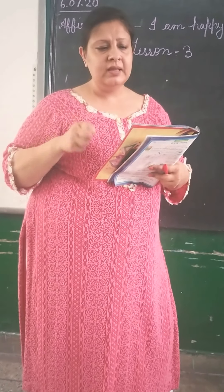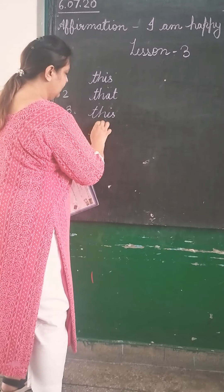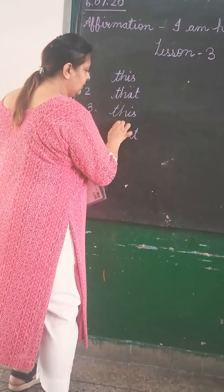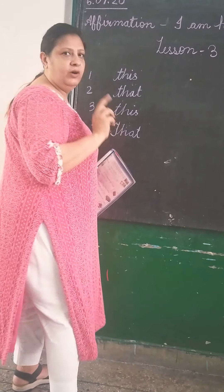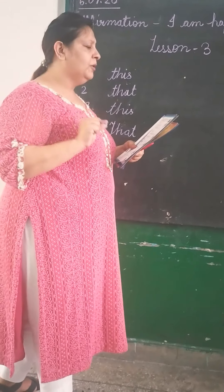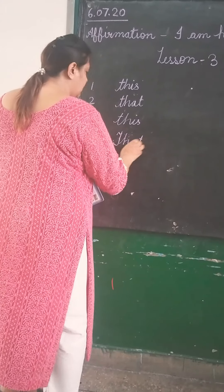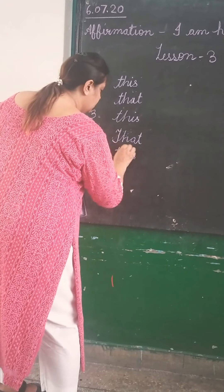Raman: 'That story book contains very nice pictures and interesting stories. How much is it?' So we will write 'this' here. And in that sentence, we will write with a capital. That story book contains very nice pictures and interesting stories. How much is it? We will write 'this' here.